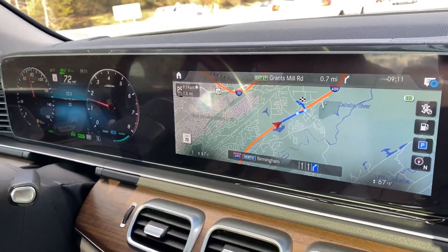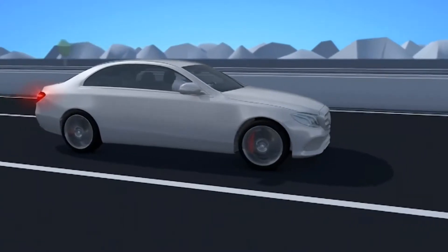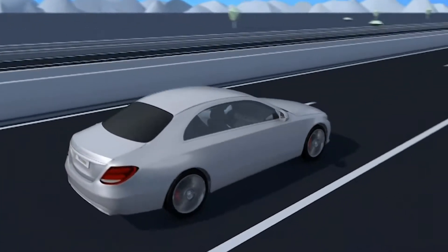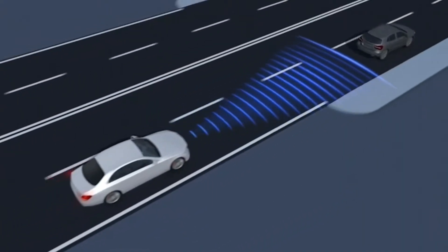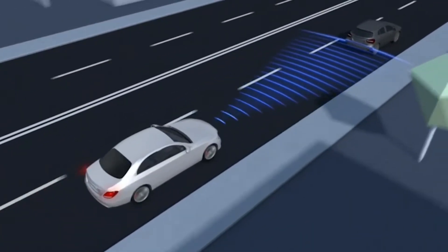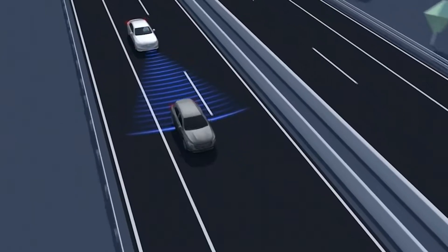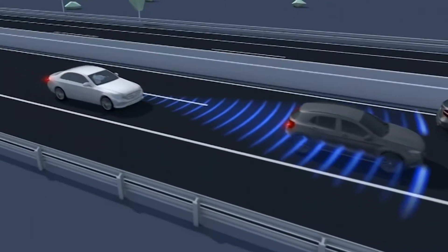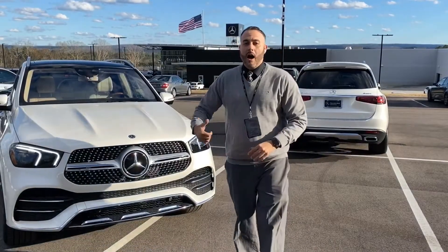Using short and long-range radar, Active Distance Assist Distronic adaptive cruise control adjusts your set speed to the flow of traffic ahead and can automatically help slow your car until the path is clear. With the system engaged, if the vehicle ahead slows to a stop, the system can help brake your car even up to a full stop. There you go, guys — awesome product.